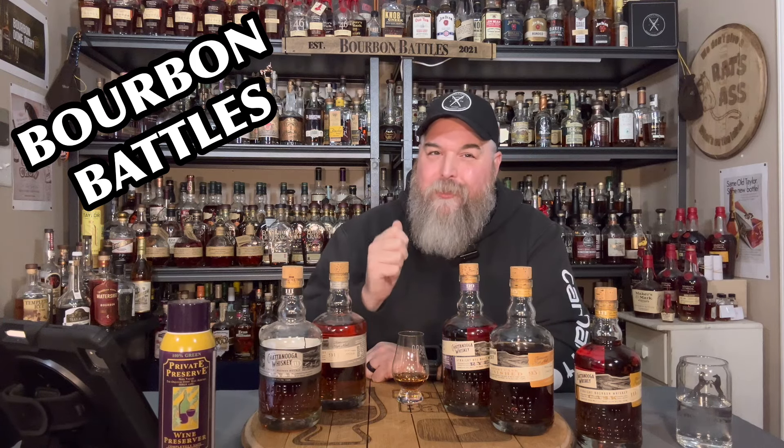Hey there, you're watching Bourbon Battles. My name's Joe. We've got a really interesting video coming for you today. We may be the first people on YouTube to review this, and I'm super excited about it. If you can't tell what it is, maybe it has something to do with all this, so stick with us.